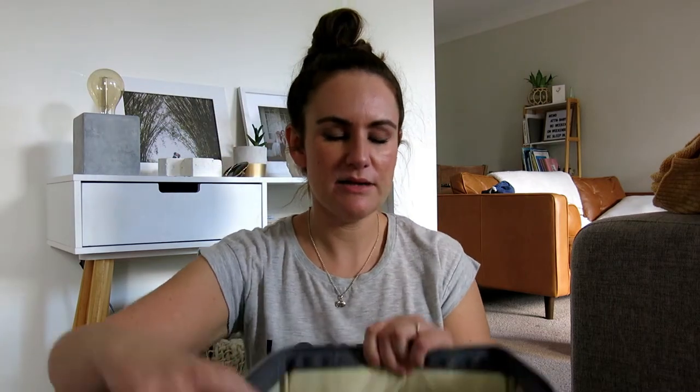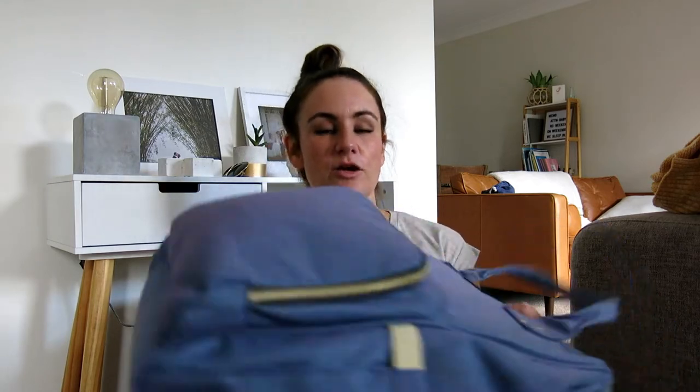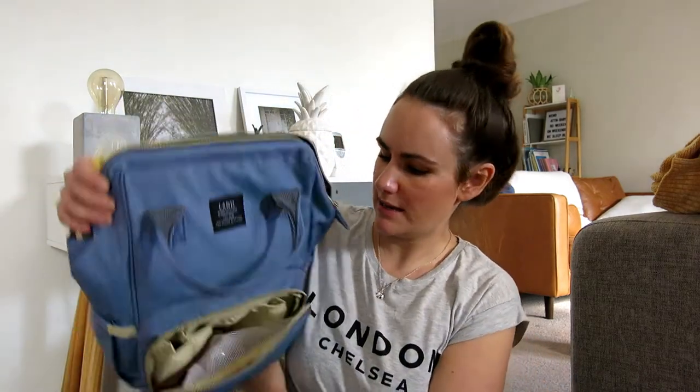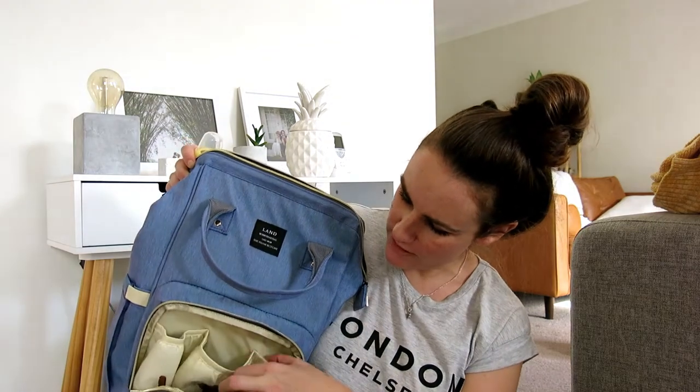It has this lovely wide backpack opening here and it stands upright by itself. It's also quite slim, so it's easy to fit under your pram, open it up, and get things out without having to rummage around in everything. It has this pocket at the front.